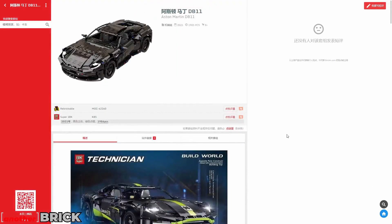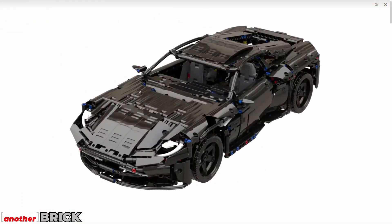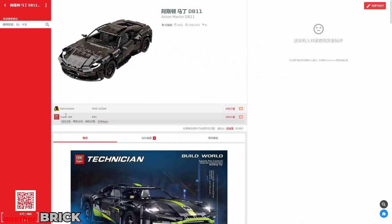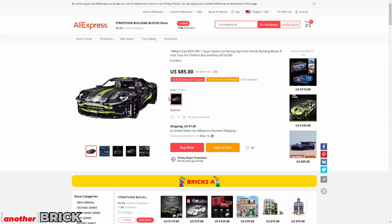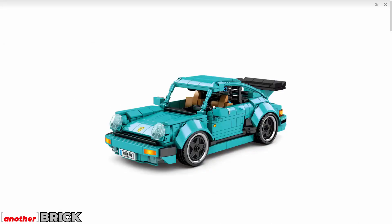Another set from 18k is a Technic Aston Martin. What I particularly like is that it has no stickers — the black finish looks very smooth and clean. It costs around $85 to $90 with shipping.